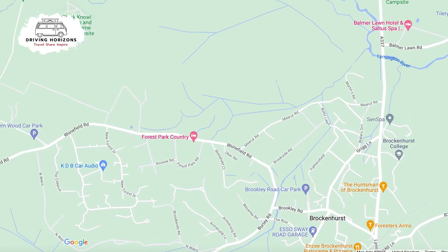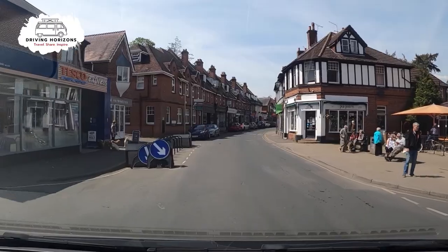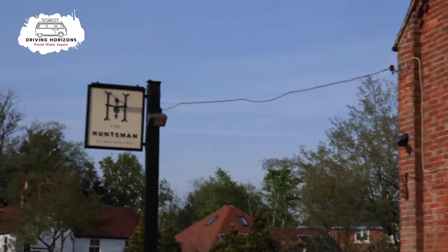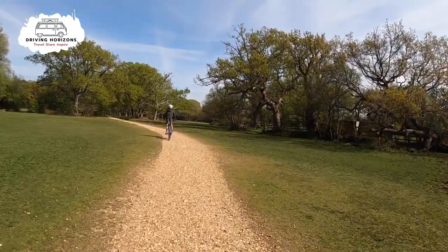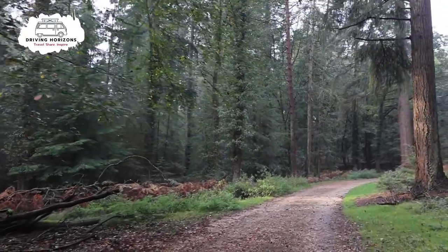Brockenhurst is within walking or cycling distance, with plenty of shops, cafes, and of course pubs. Back in the forest, why not make use of the miles of footpaths and tracks to have a good explore of this amazing national park.